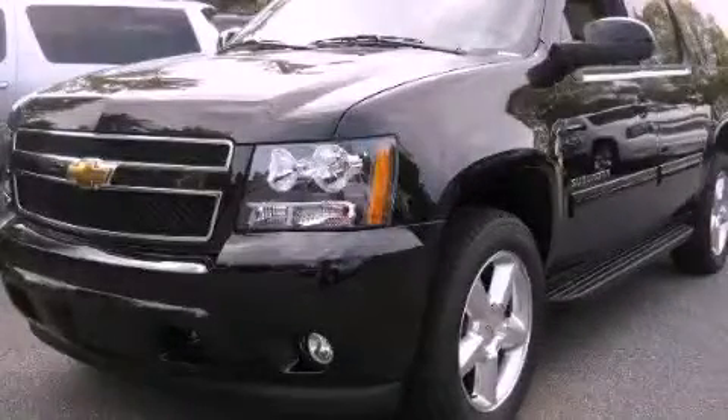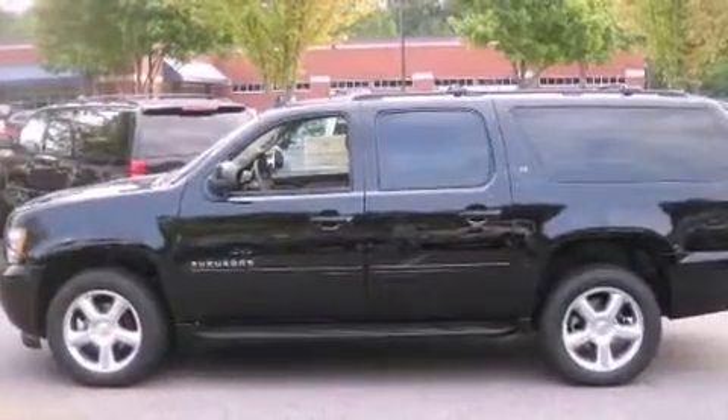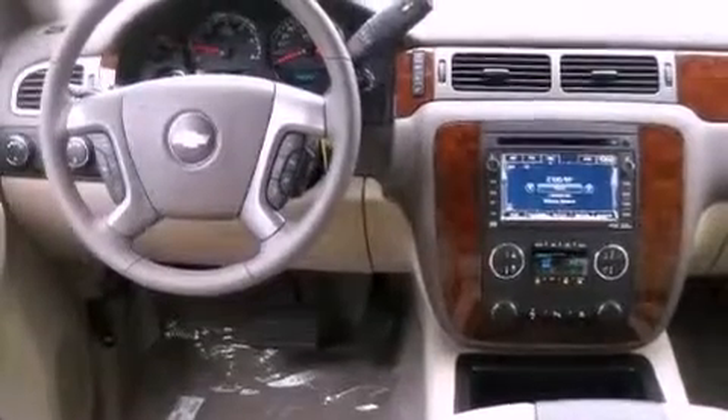This is a brand-new 2011 Chevrolet Suburban, a vehicle with safety, comfort, and space. It features a 5.3-liter eight-cylinder engine, a six-speed automatic transmission, and four-wheel drive.